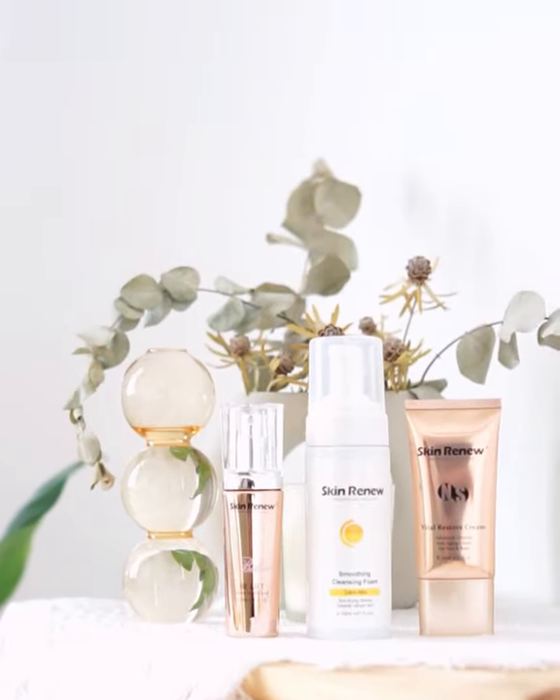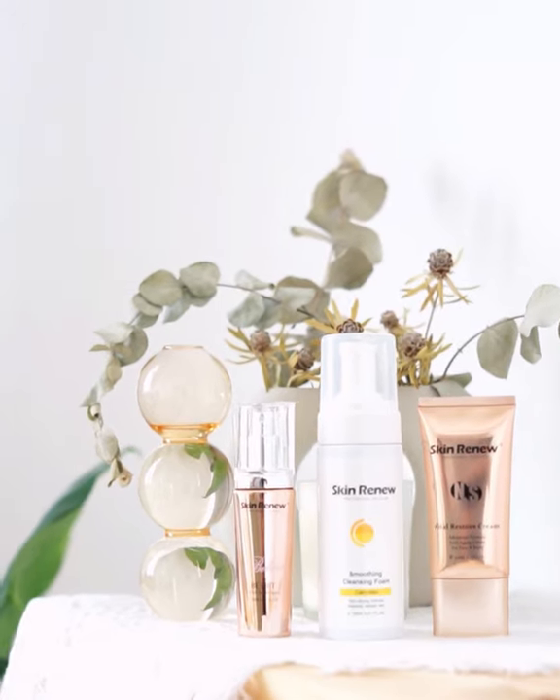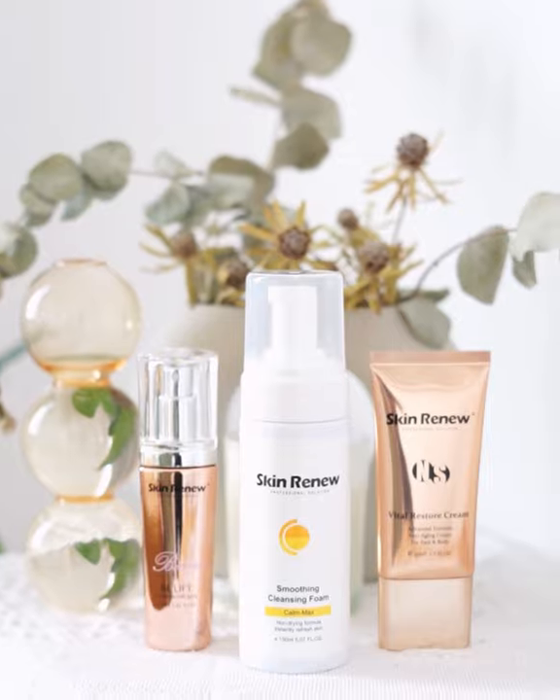Skin Renew products have been recognized as a Consumer Choice Award. RM10 will be contributed to Single-Minded Society for every purchase. So what are you waiting for? Go get these products now.